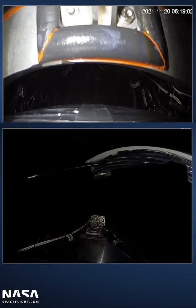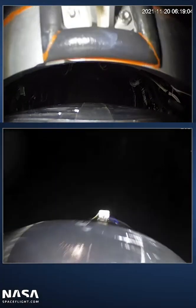On the left side of your screen, you'll see the progress of the vehicle through our mission milestones, and we've just heard the call-out for main engine cutoff.